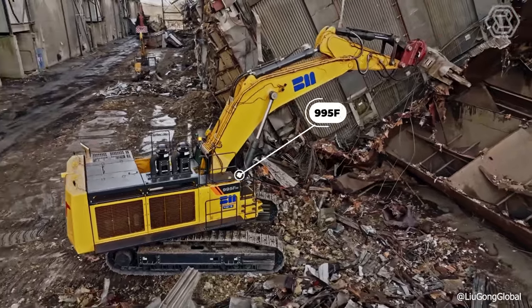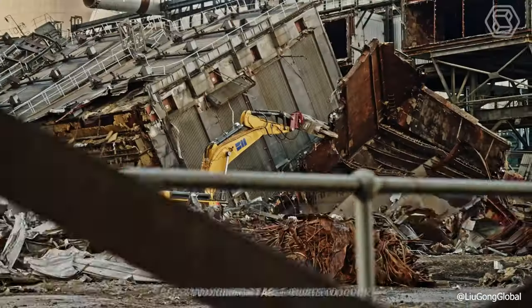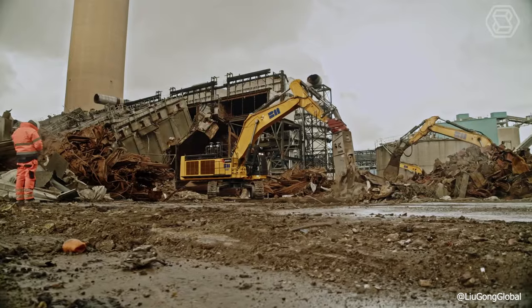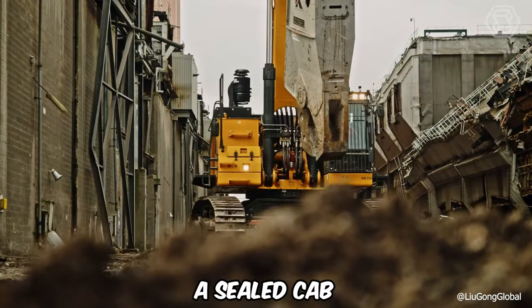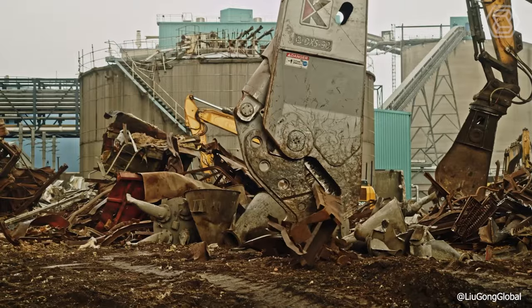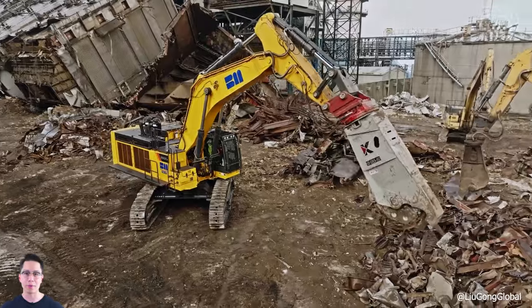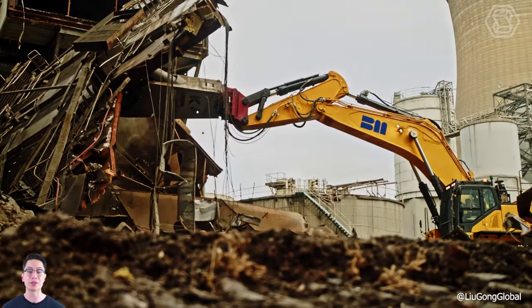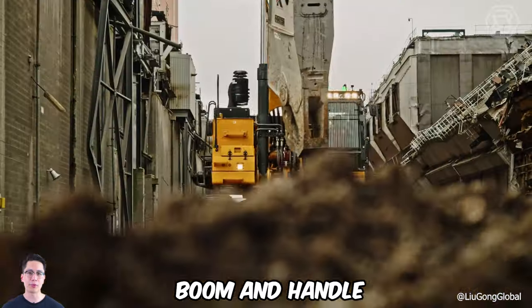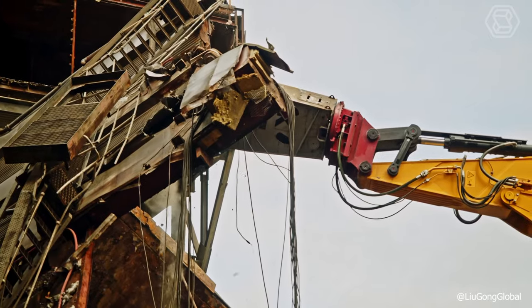The new 995F is a high-performance machine, but it's also a safe and comfortable place to work. The engineering team focused on creating the best possible work environment so the operator can work longer and in comfort. A sealed cab with Level 2 fall protection, all-around visibility, the highest level of comfort, and instrument ergonomics create a place where anyone would want to work. The new 995F is designed to make every second count, from productivity benefits such as reduced cycle times, to increased reliability by reinforcing key components such as the boom and handle.